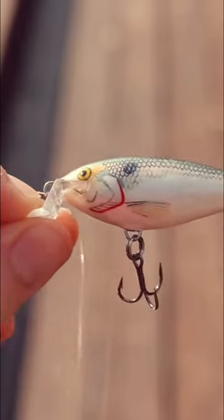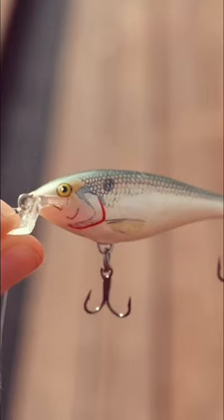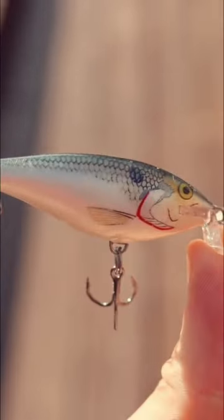First up we got the classic shad pattern. This one is a pretty useful color to have because most lakes are going to have shad or some sort of bait fish that kind of resembles a minnow. So this is definitely a super versatile choice that you can go with.